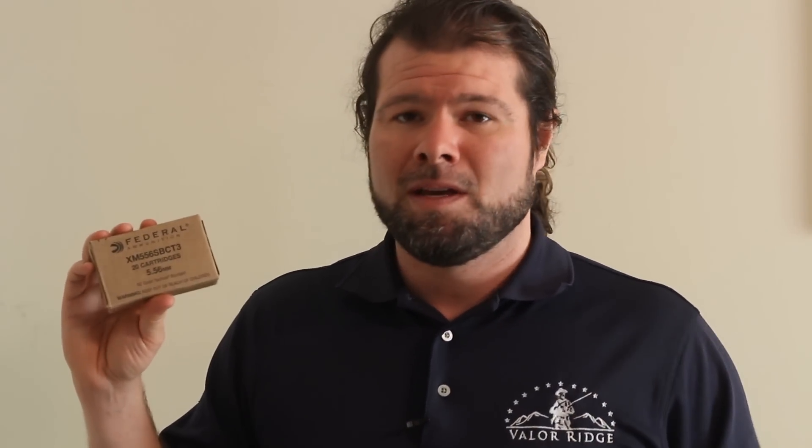What we're looking at here is Federal XM-556 SBT3 — this is the current FBI load. It's a 62 grain Trophy Bonded Bear Claw. It's good against barriers and good on soft flesh — a good all-around general purpose round. Very expensive if you can find it; it's close to two dollars a round. It's not a world-beater for accuracy, but that's not what it was designed to do. You'll still get a good vital-zone hit at 200 yards. It wouldn't be my first choice, but you're not compromised using it.